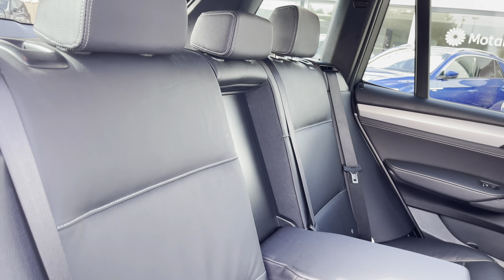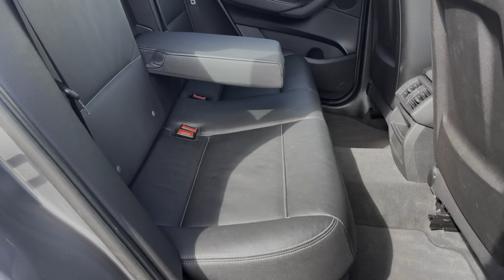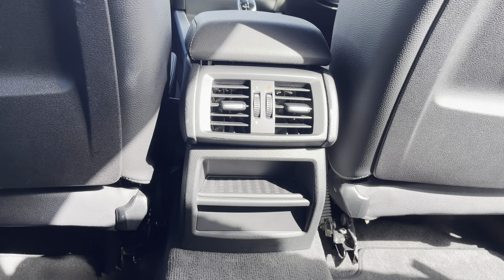Your three rear passengers are going to get to enjoy these fantastic black leather rear seats, two of which have isofix child seat anchor points. Another feature which I'm sure your rear passengers are going to love is the rear air conditioning, keeping them cool on hot summer days.